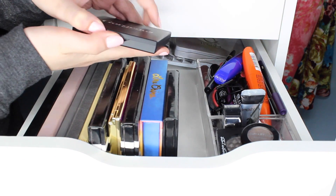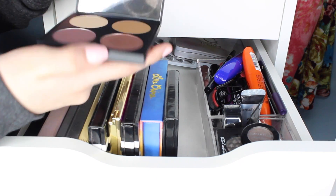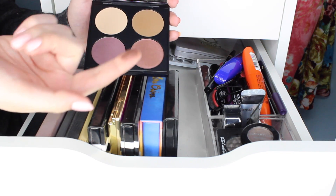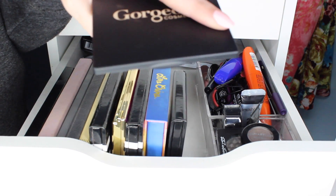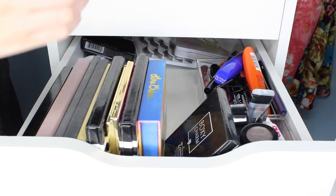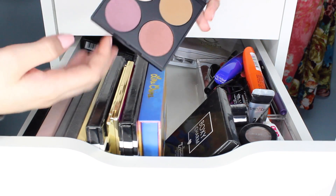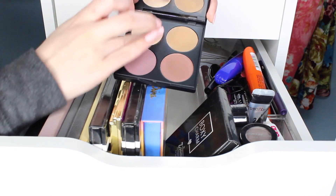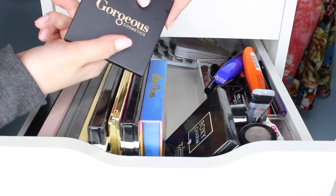This I bought off of Haute Look and I haven't even used. It's the Gorgeous Cosmetics Just a Quad — really pretty, swatches nicely. But really I just bought it because it was in a set with the primer and foundation that I wanted. So I'm probably going to put this in a giveaway too.